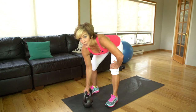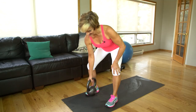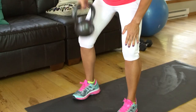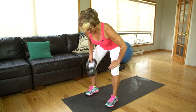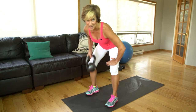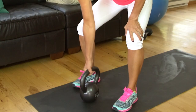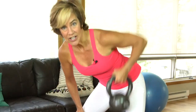Now we're coming back to a standing position for the bent-over row — 15 on each side. Position yourself with your tailbone out, chest up, and a little arch in the small of your back. Exhale as you come up. Keep that breathing going and then switch sides.